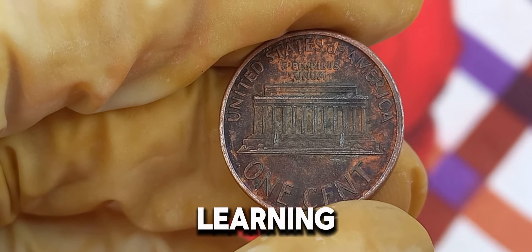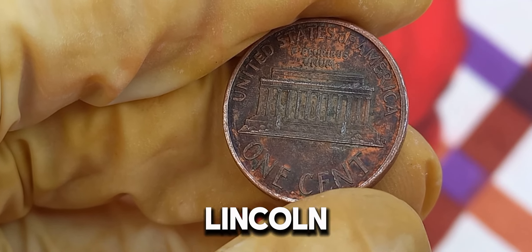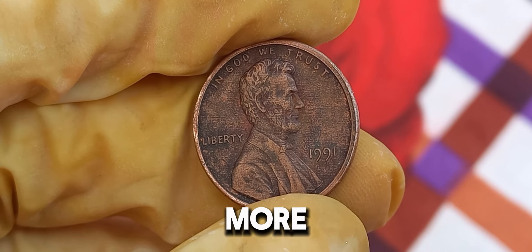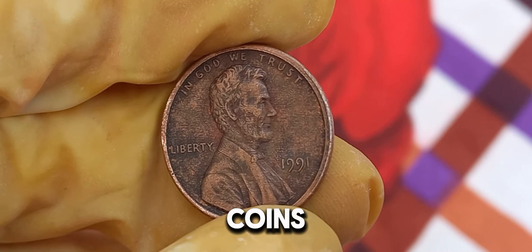Thank you for joining us on this numismatic adventure. If you enjoyed learning about the 1991 Lincoln penny, don't forget to like, subscribe, and hit the notification bell for more fascinating stories from the world of coins.